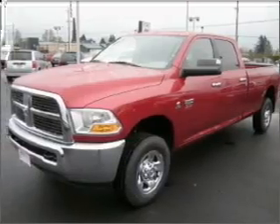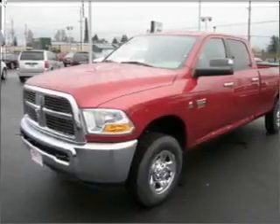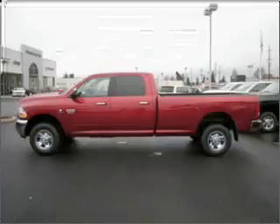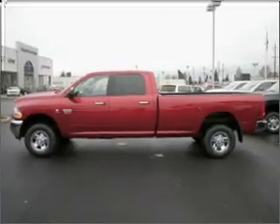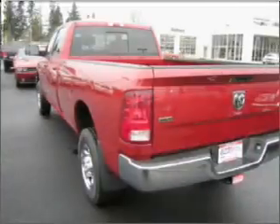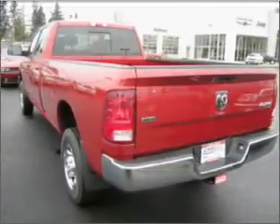Take a look at this 2010 Dodge Ram 2500 SLT that just came into Dick's Auto Group. This crew cab truck comes equipped with the following electronic features: Digital Audio Input, In-Dash Single CD Player, MP3 Player.